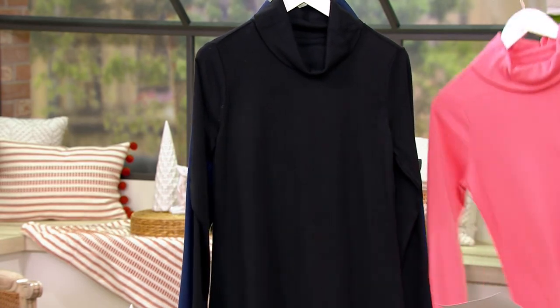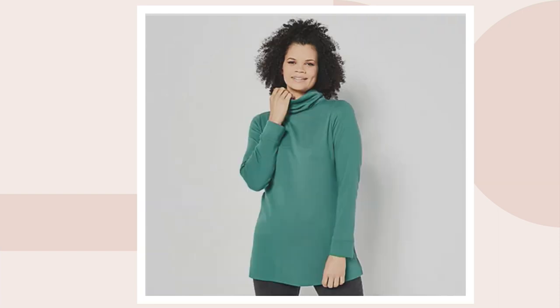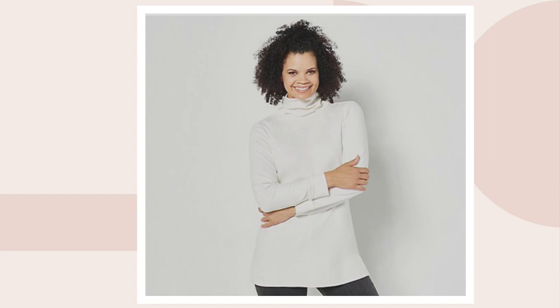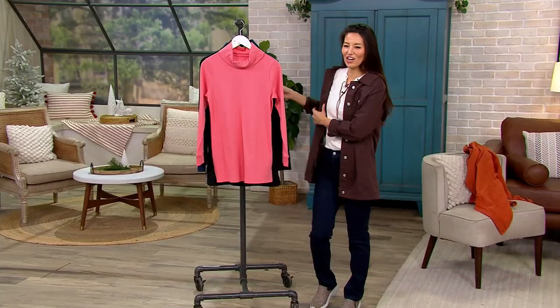We also have it in black and some colors on .com. We have dark chocolate, deep pine, natural, and finally wine. Let's talk about this interlock — let's start with the fabric.